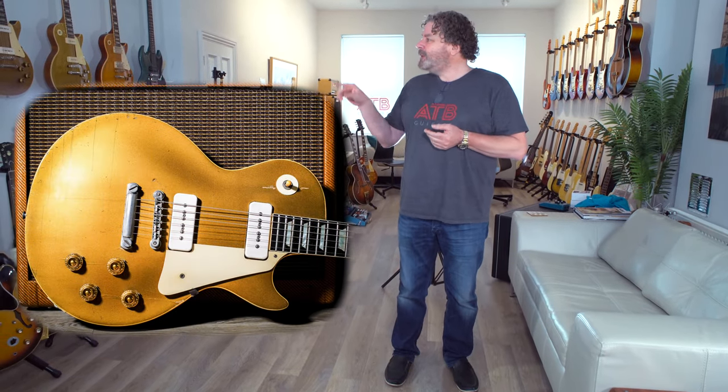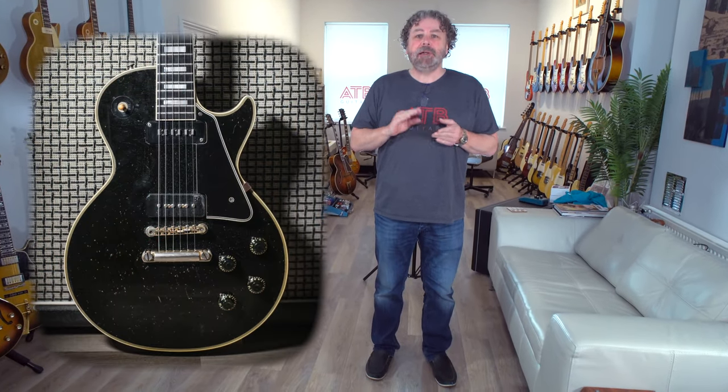£20,000 plus will get you some serious vintage kit. From the Gibson stable, you will get dot-neck ES-335s and 50s Les Paul Gold Tops. Those with a wraparound bridge generally start from the lower £20s; those with a tune-o-matic bridge generally start from the lower £30s. If you want a Gold Top with humbuckers, you'd be looking more in the £70,000–£100,000 range. You will also get Les Paul Customs — the Alnico P-90 versions will be in the lower £20s.